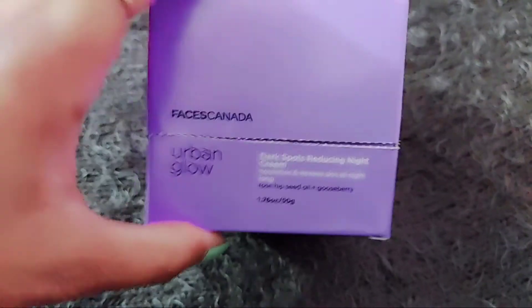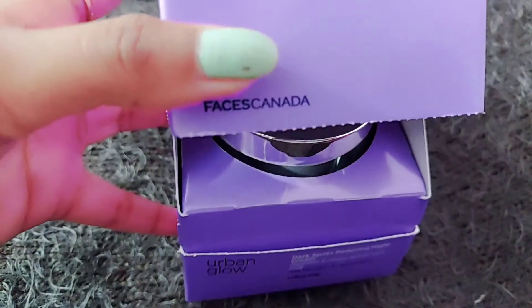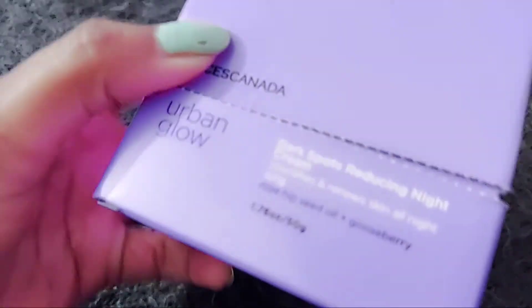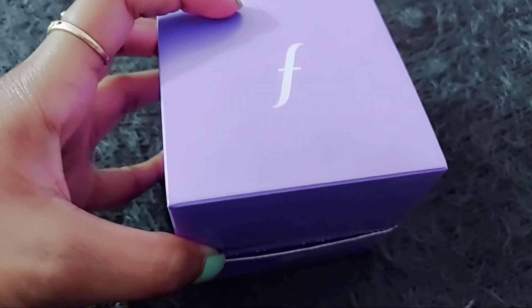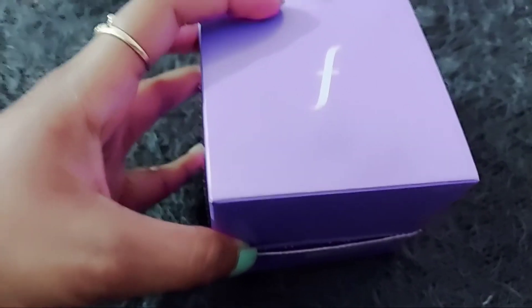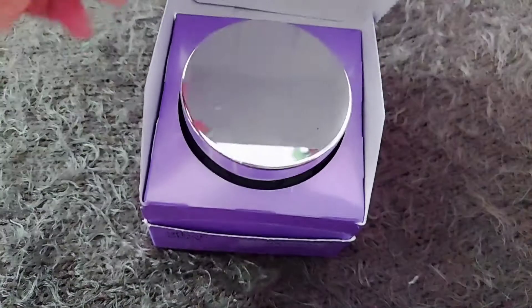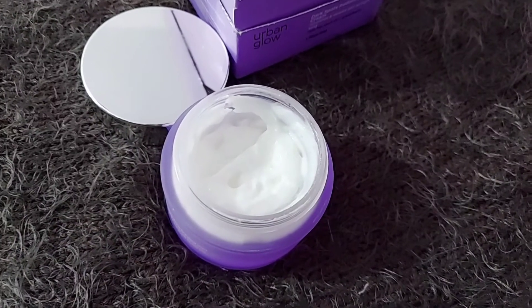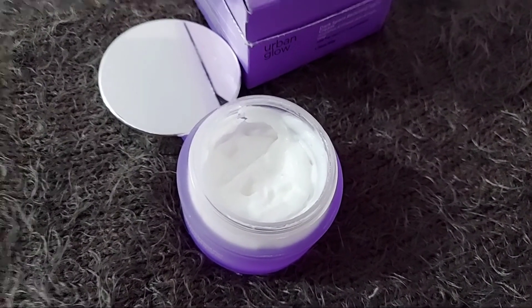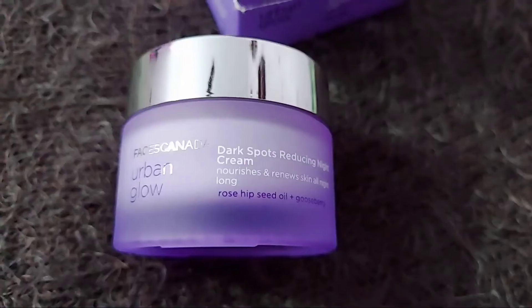Now let's turn to the outer and inner packaging and product look. It comes in a lavender colored box and the product is in 50 grams. It costs you around 800 to 900, and that totally depends on the offers on the sites. The cream is in white texture with a mild sweet fragrance.